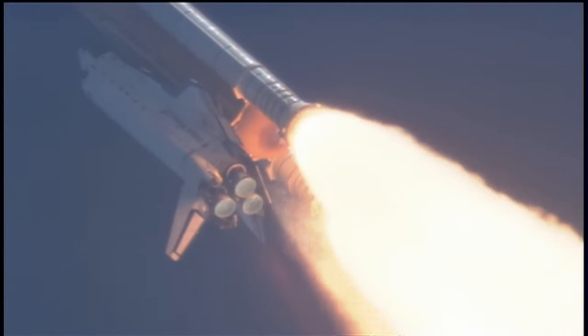The engines are now beginning to throttle back up. Atlantis, you are go at throttle up. Copy, go at throttle up.